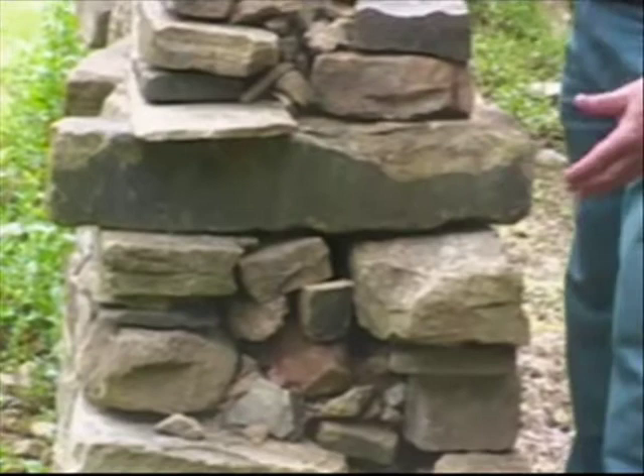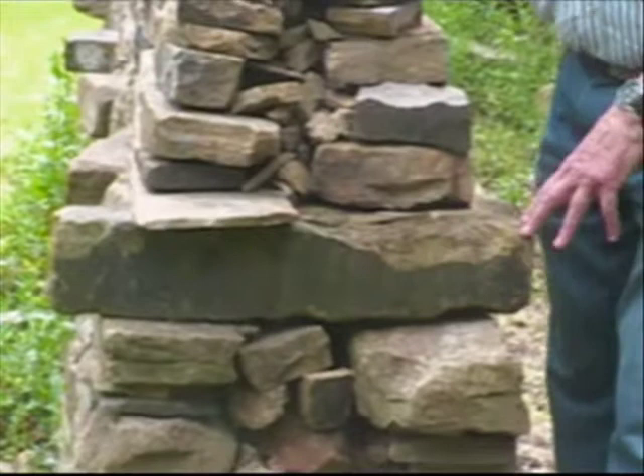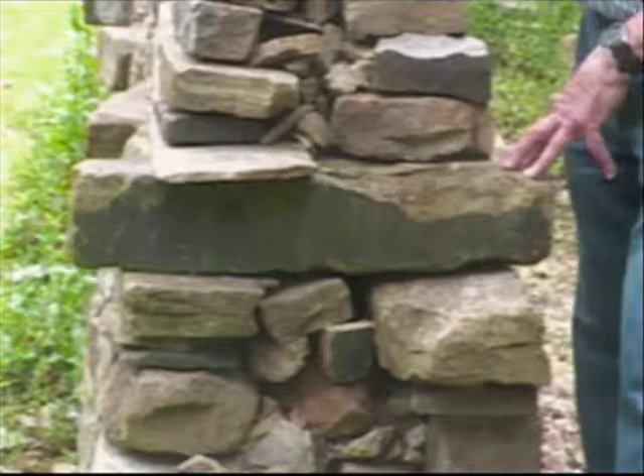About halfway up this wall you'll notice that there's a stone that goes right across it. What that's doing is tying these two walls together — that stone has been pulled through. It goes through the wall and when you see those in the landscape they're placed about a metre apart. They are the reason why the bottom part of the wall is so sturdy and strong because they actually key it and hold it together.